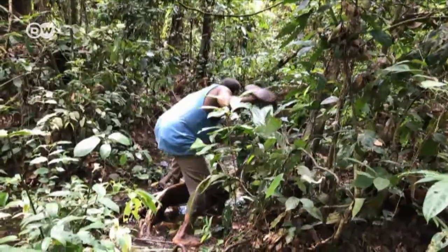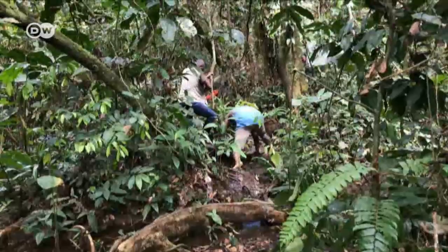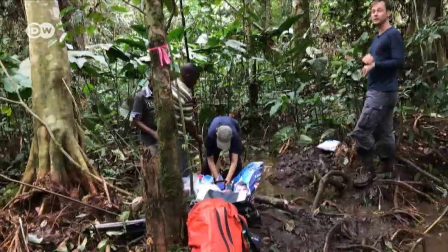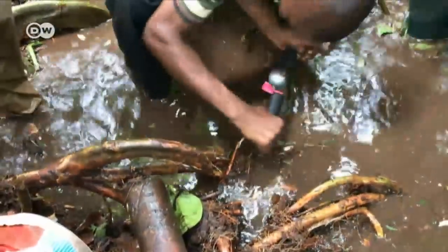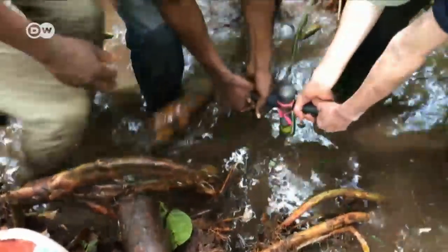That's why a team of British and Congolese scientists have embarked on a joint research project. Getting to the peat bog involves an arduous, hours-long hike through the swamp. Everything is soaking wet. English geographer Simon Lewis has been surveying here for years, trying to better understand the development of the bog, which began forming tens of thousands of years ago.